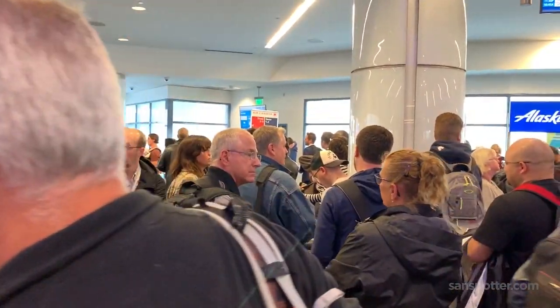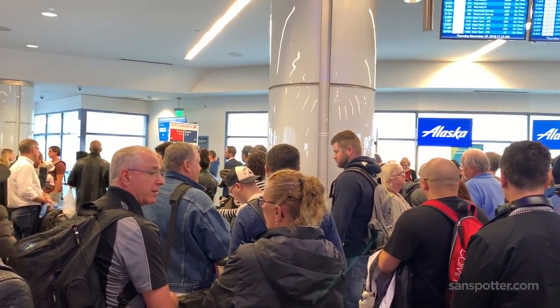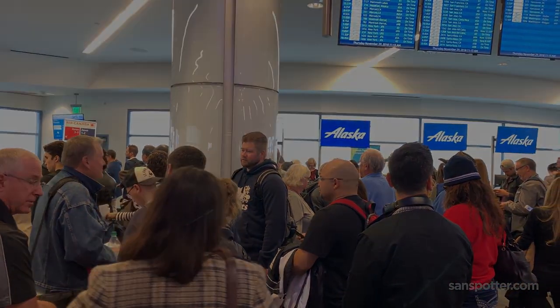The look on this guy's face says it all, doesn't it? Two Air Canada flights — one to Toronto, one to Montreal — both departing at exactly the same time from adjacent gates. Whose bright idea was that?